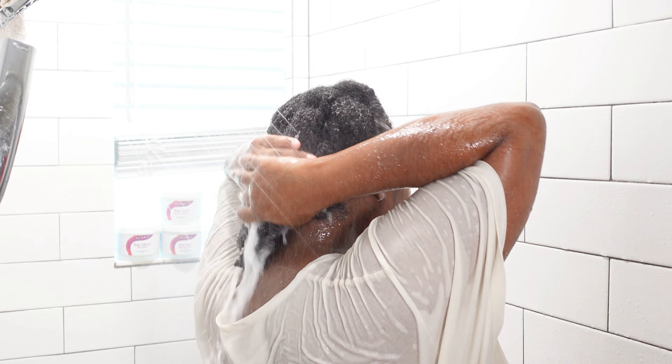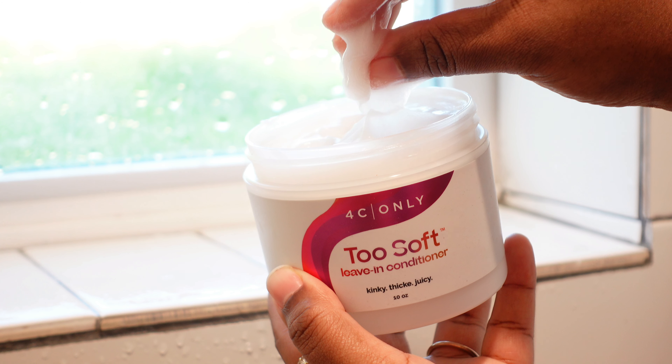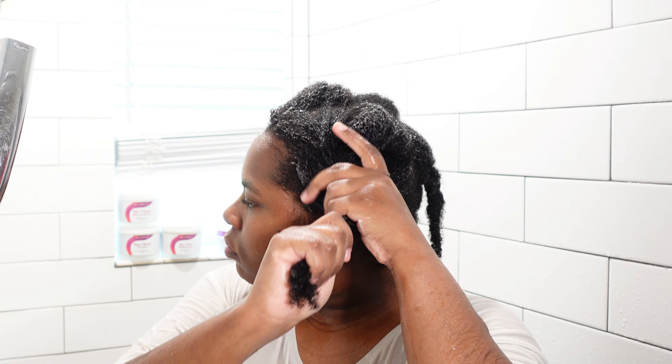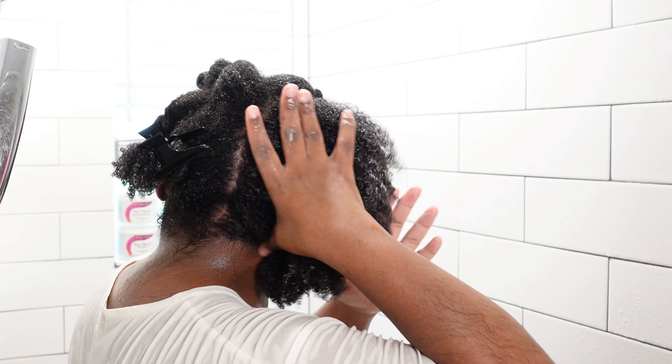After rinsing out the deep conditioner, it's time to use their Too Soft Leave-In Conditioner. I love to use this on soaking wet hair and actually pair it with their amazing Too Slick Styling Cream. The duo works perfectly together because that leave-in conditioner adds that light layer of moisture I need to get a long-lasting hairstyle, while that styling cream is going to give me the definition, the hold, the softness, and the fluffiness to this twist out.